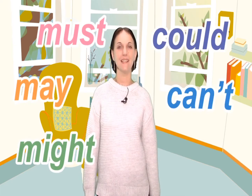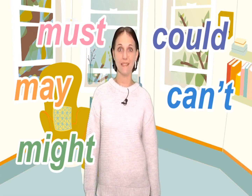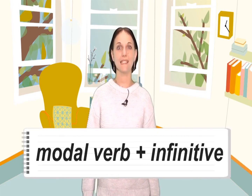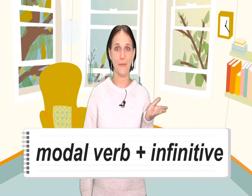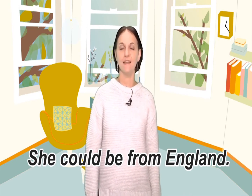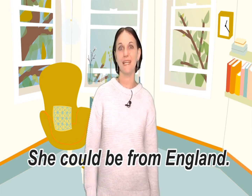Our today's topic is modals of speculation: must, may, might, could, and can't. We use them to make guesses about the present or the future. The structure is modal verb plus infinitive. For example: 'She could be from England' — I'm guessing that she is from England but I'm not really sure about it. Let's look at the modal verbs of speculation.